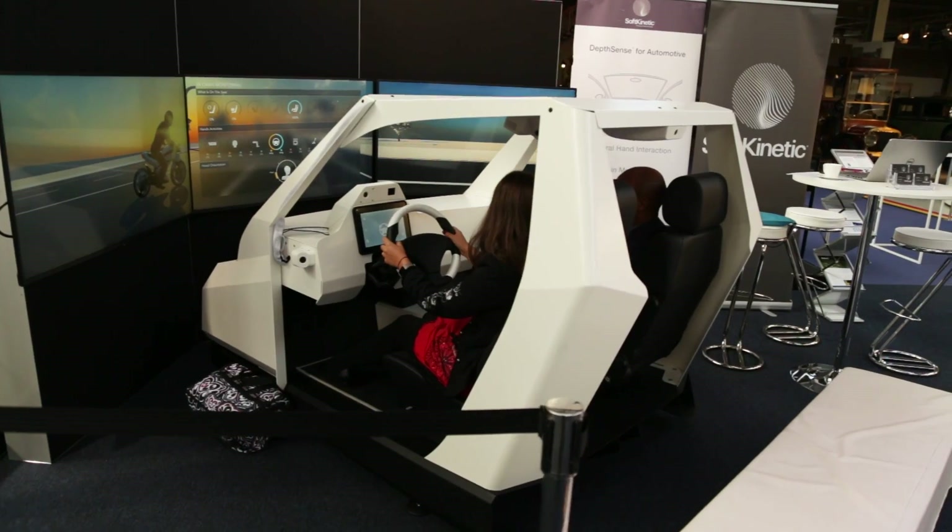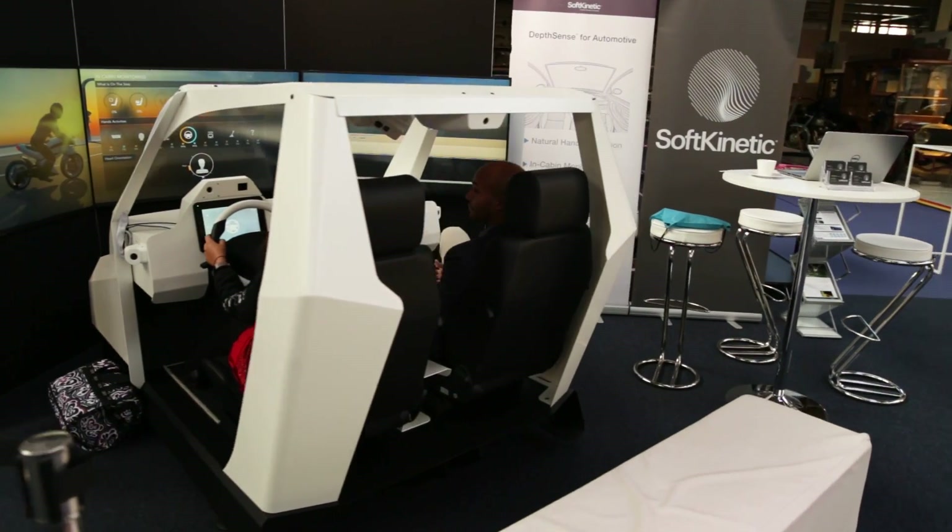This is Alex Lawrence-Barclay from AutoSense TV. I'm here with Eric at the Soft Kinetic Stand. Eric, welcome to AutoSense. What are we doing here? Why are we inside this little metal box?